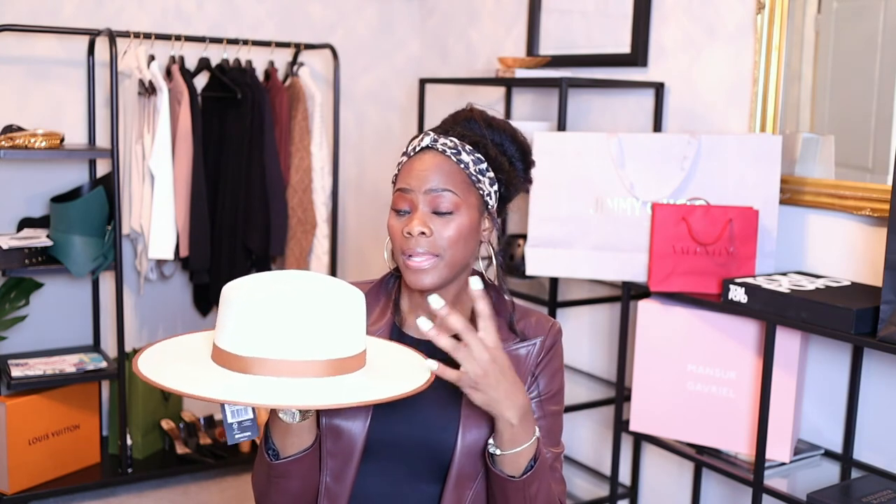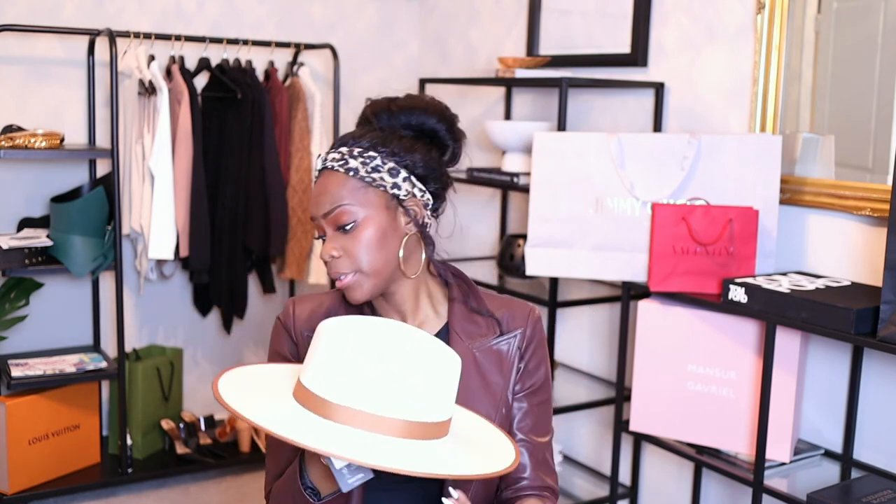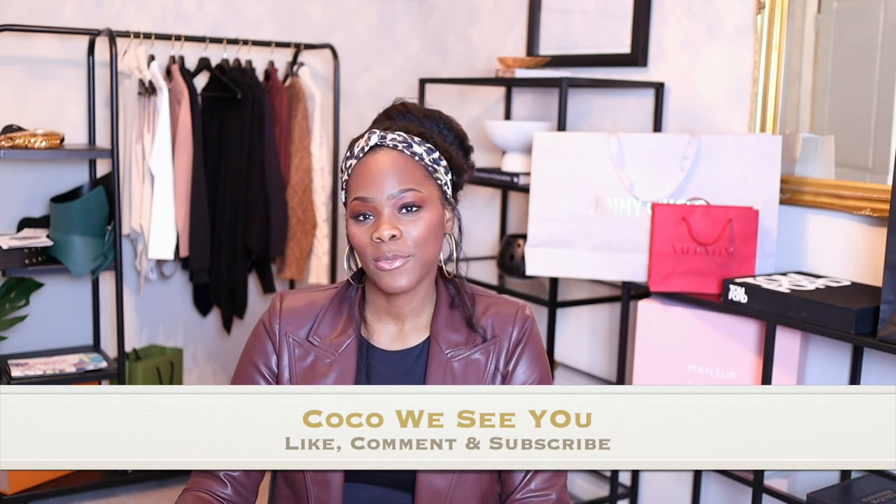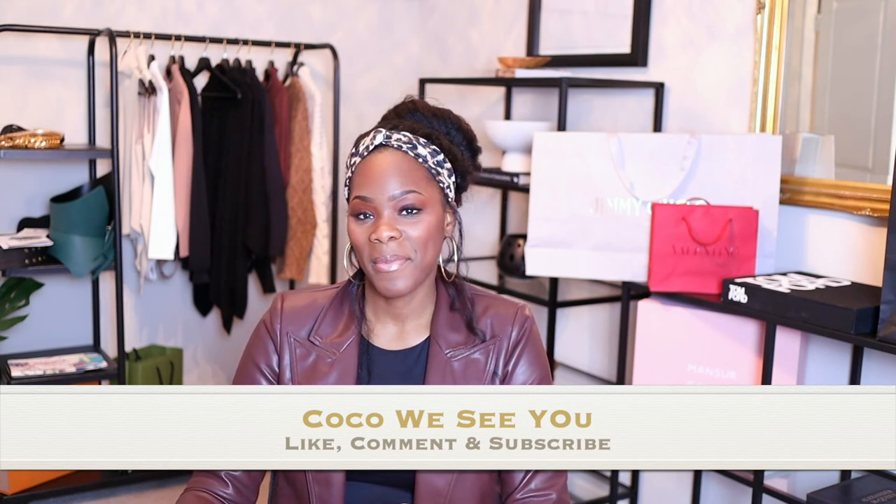Try out this hat from Brixton — they have a lot of other hats I really like and they're very affordable, with sales going on right now. Unlike Lack of Color, which is much pricier, this is affordable and really pretty. If you like videos like this, please comment below that you'd like to see more unboxings. If you stayed to the end, comment 'Will we see you,' and don't forget to like, comment, and subscribe. See you guys in the next one!